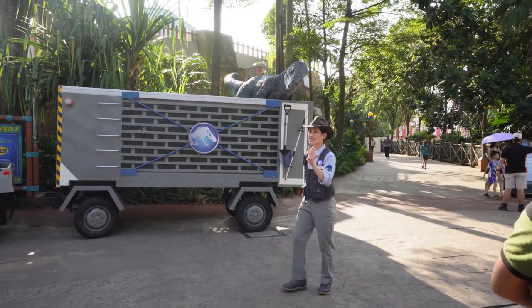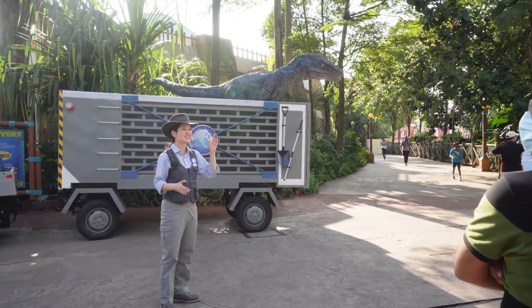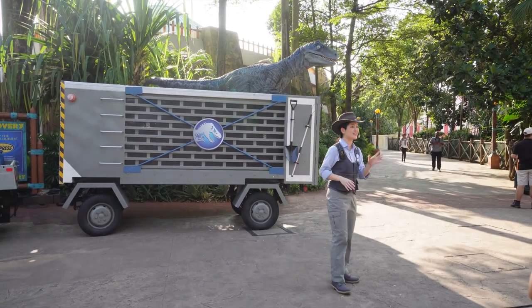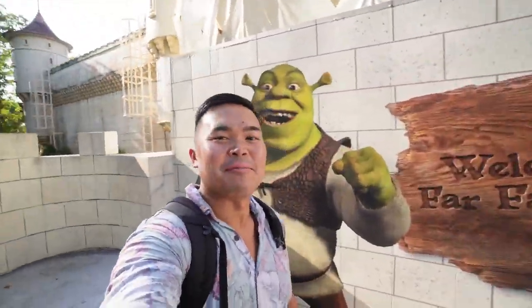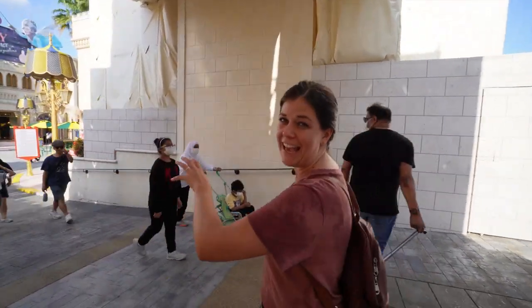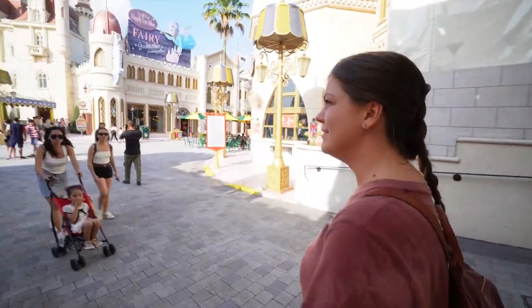Blue is the oldest of four velociraptors at the park and also the beta of the group — a highly intelligent creature with a huge development in her ability to carry out specific tasks. I love all the little mini presentations and attractions they have along the way when you're walking around; it really keeps things vibrant and alive. Now we're moving towards Shrek — for some reason I'm most excited for this one, probably because there's a castle here, and also because I actually watched Shrek growing up.